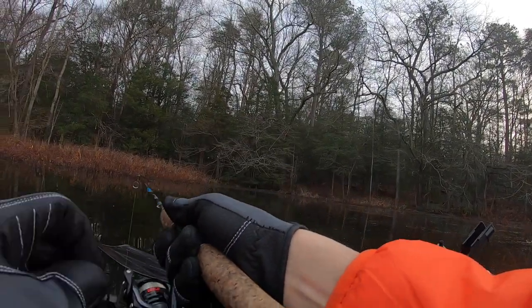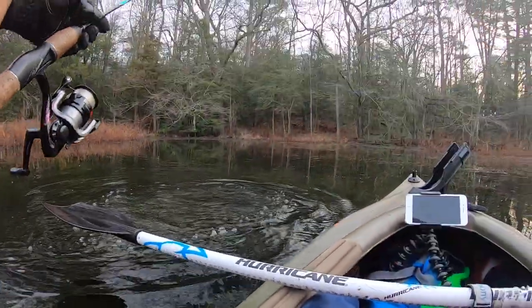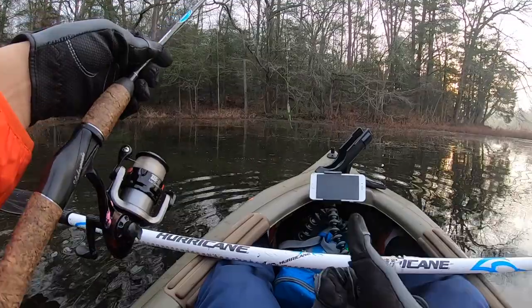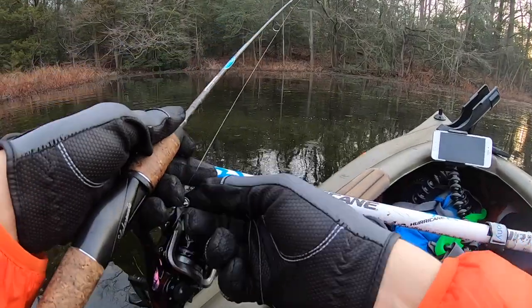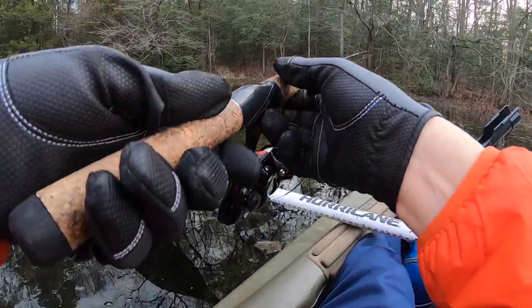He's chasing it, he's chasing it — oh, he got it right there at the boat. He got off; I didn't set the hook. That's a good start. You win some, you lose some, but I consider that a win. I saw him follow it and he took it. Let's see if there's one more back there that's willing to hit.